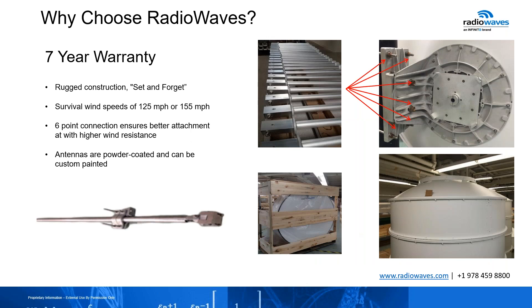Our seven-year warranty — by far, when Radio Waves came up with this, we simply did it because we know our product is reliable and we just don't see any warranty claims stopping us from doing this. Rugged construction, the wind survival speeds, seven-point connection ensuring better attachment at higher wind resistance. The cast mount we use in the back is wider than typical competition, allowing you to cover more of the antenna and have that wind loading resistance. Antennas are powder coated. We have optional side struts for extra wind load support. Our standard performance antennas have that conical shape radome to avoid snow buildup and improve wind resistance — things that allow us to confidently offer that seven-year warranty.